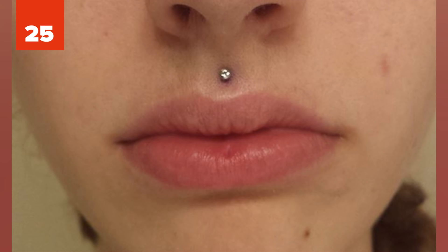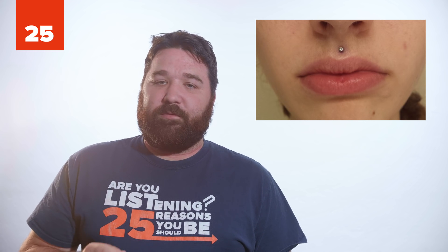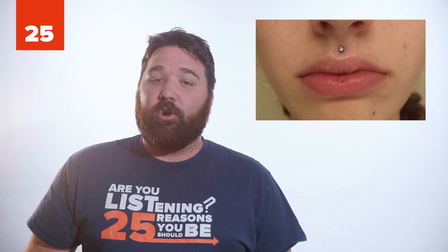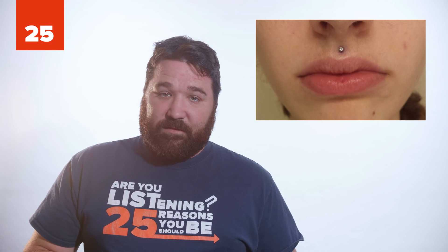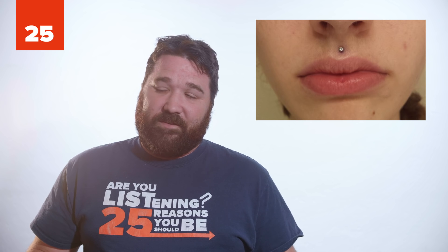25. The philtrum is the groove between your nose and mouth. It develops during the second and third months of embryo gestation in the womb. Because it has no real function, some evolutionists believe it's a trait that was passed down from fish.